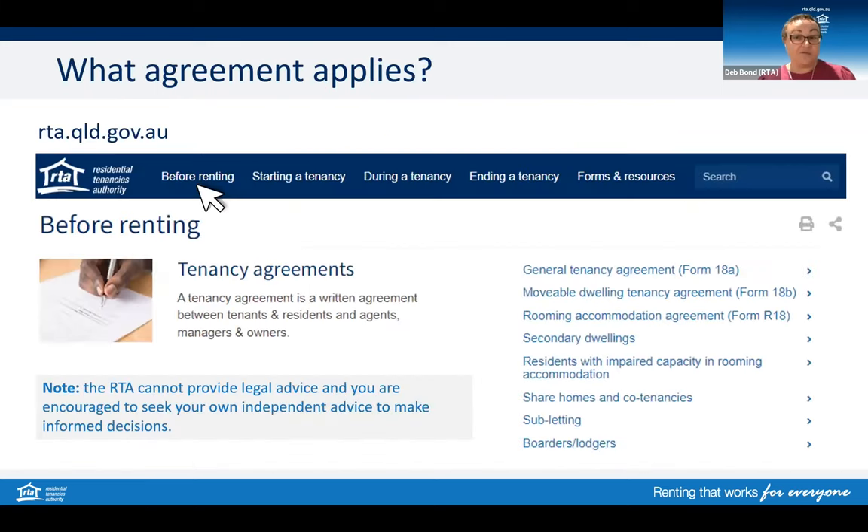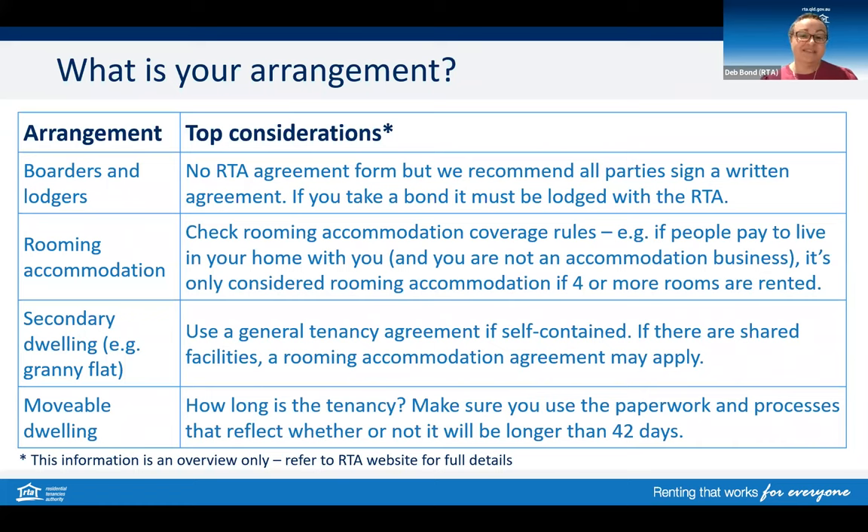On the before renting section of our website, we have information on the side panel about different scenarios and how to use the right tenancy agreement. On this screen, we have summarised some living arrangements where you will need to take extra time to check you're using the right agreement. We've also listed some top considerations for these arrangements. Can you tell us why it's important to use the right agreement for your situation, Nikki?